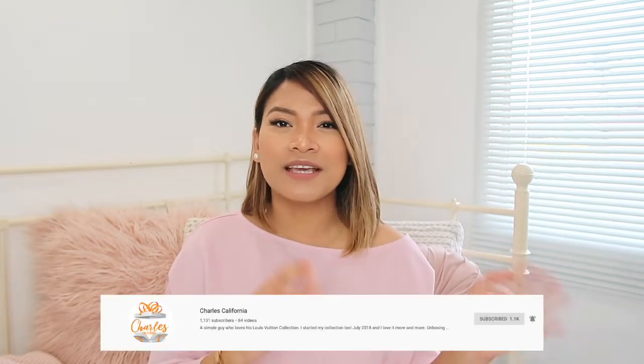Hello my darlings and welcome back to my channel! If you're new here, hi, my name is Jessa Kowitz and I do beauty, fashion, and lifestyle vlogs. This is a collaboration video with my friend here on YouTube — his name is Charles California.